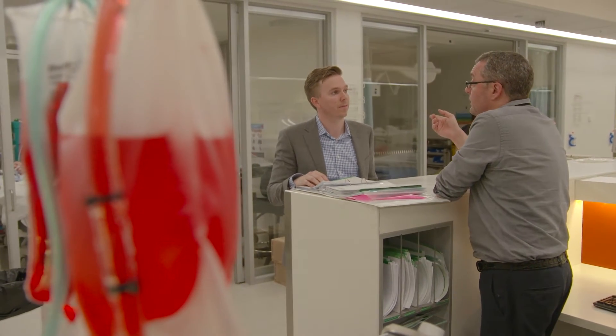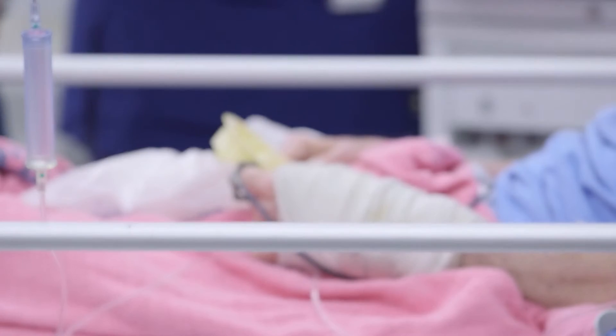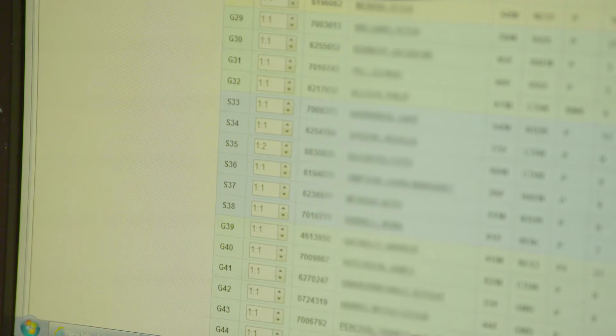At any one point in time in ICU, patients are monitored for their heart rate, blood pressure, temperature, oxygenation, and urine output. Until fairly recently we haven't had the capacity to join those databases together, and we knew that if we could do the statistical modelling on enough patients, then we could build a predictive risk tool.